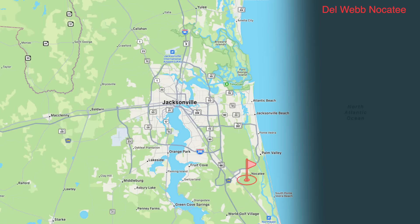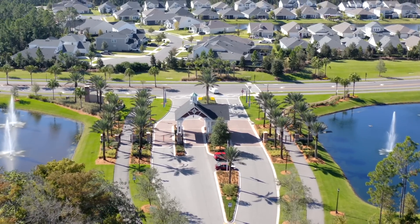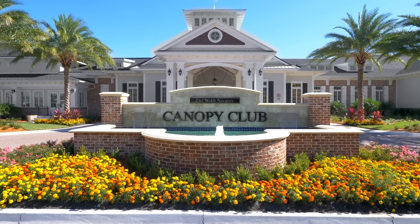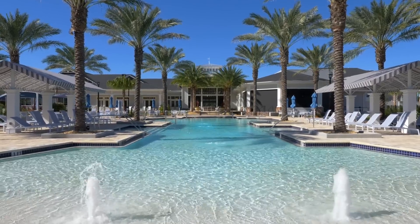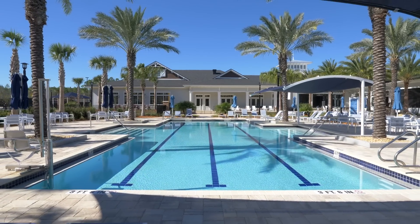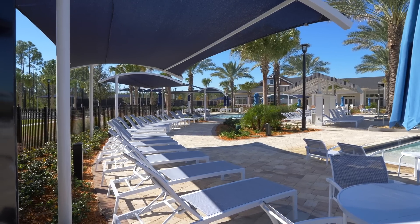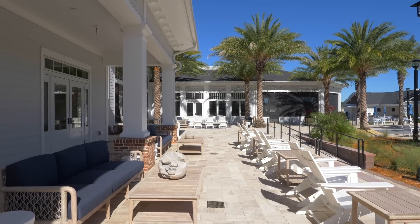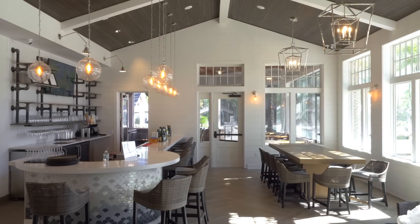Del Webb Nocatee started around 2019. It has a beautiful, very coastal entry. The amenity center is stunning — it has a beautiful fire pit, an outdoor heated lap pool, a gorgeous main pool with a beach entrance. One of the things I think is awesome about it is it was the first one I saw here that has an indoor-outdoor cafe and bar. The community has around 800-plus homes.